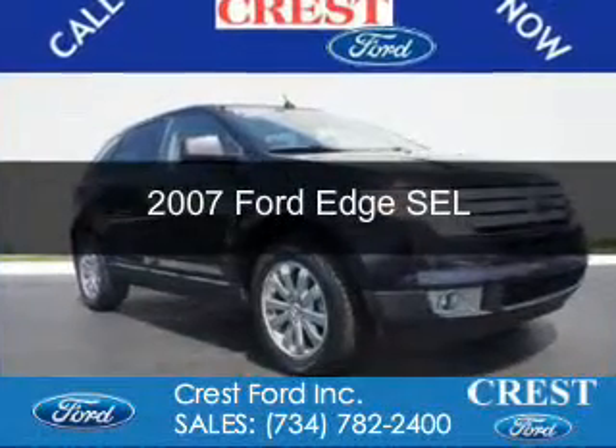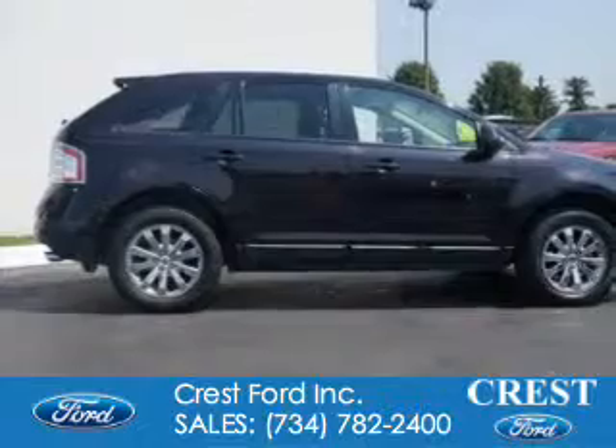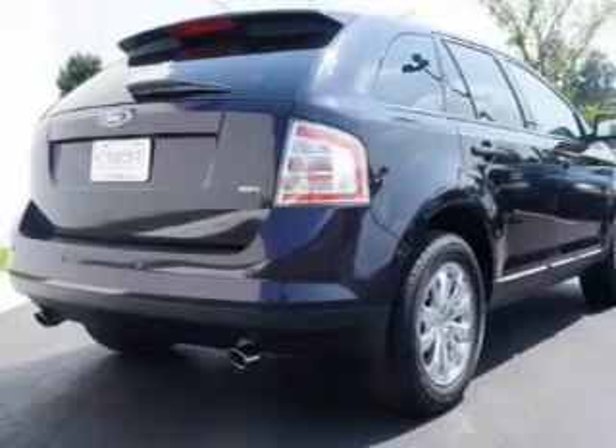This is a used 2007 Ford Edge, powered by front-wheel drive, a 3.5-liter six-cylinder engine, and a six-speed automatic transmission.